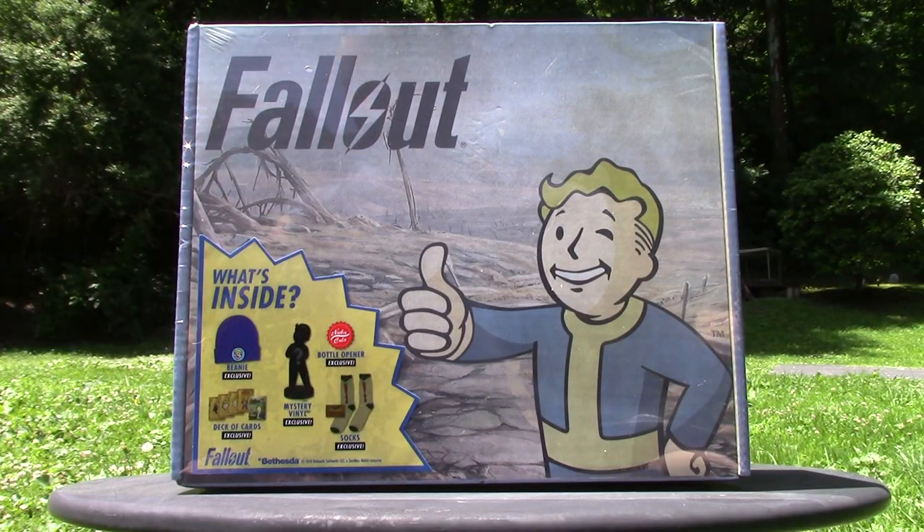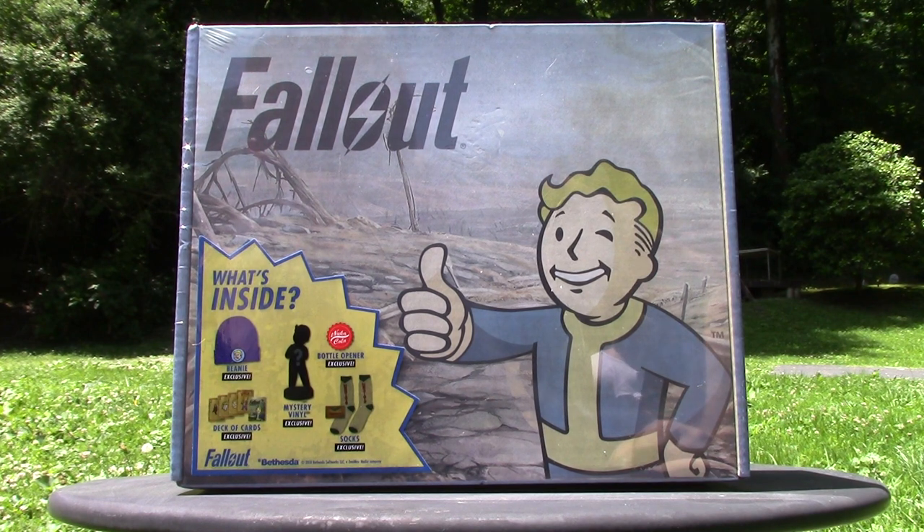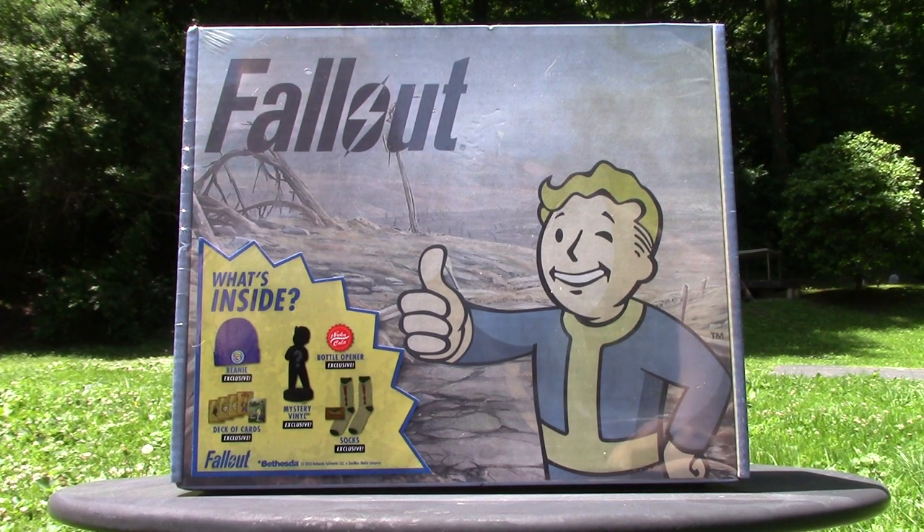Hey, what is up guys, Earned a Worm here. While I was working at Walmart last night I came across these Fallout boxes in my department, which is electronics. We only had like three or four of them, so I had to grab one. They were twenty dollars, and with all the Fallout 76 hype going on it was just a perfect time to find this. As we all know, Fallout 76 takes place in West Virginia, and I just happen to be from beautiful West Virginia.